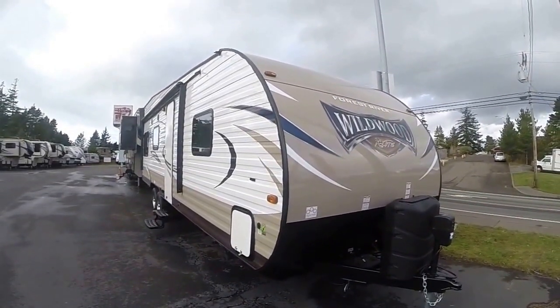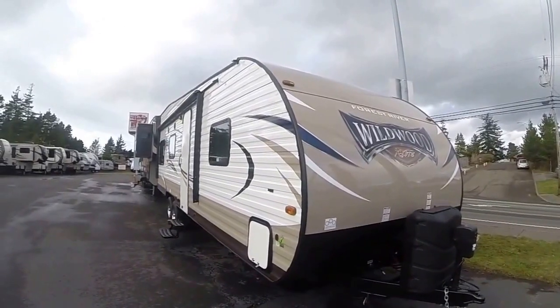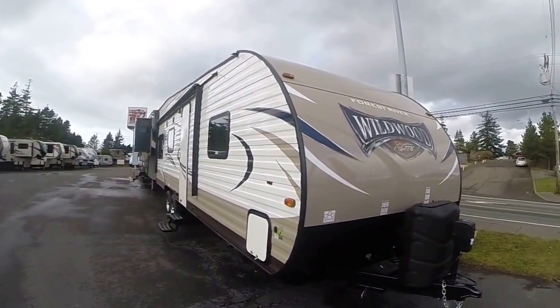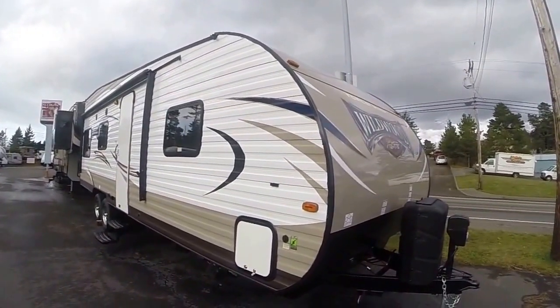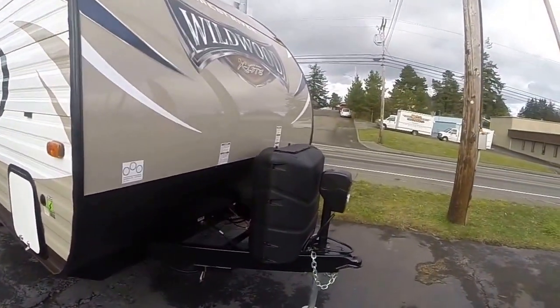Hi, this is Bob with Gibbs RV, and today we're looking at a brand new 2017 Wildwood X-Lite, the long-awaited toy hauler from Forest River. Built right here in Oregon, it's an X-Lite series, meaning it's lightweight. It busts all the price points of the competitors out there and comes with a ton of features. Let's take a look at just a few of them.